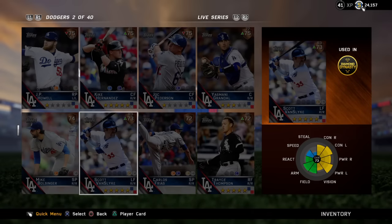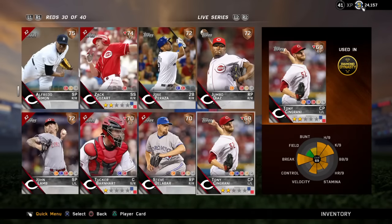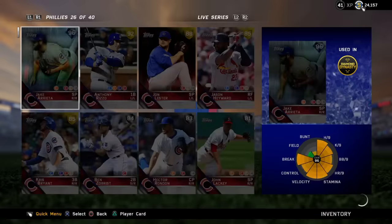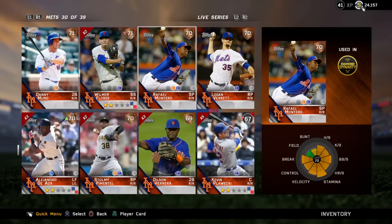There are a couple other cards — some cards went from a common to a bronze. One of them was a closer for the Cincinnati Reds, Tony Cingrani. He went from a 68 to a 69, which is only a one overall upgrade, but it made him a bronze card. So if you have a bunch of him, you can quick sell him for 25 each, or if you're trying to do the Reds collection, that will help — he'll get more points. And then Rafael Montero, a starting pitcher, also went from a common to a bronze. So if you're trying to do the Mets collection and you need to feed players, if you had a bunch of those sitting as commons, you can now add them and he'll get a little extra boost in percentage.